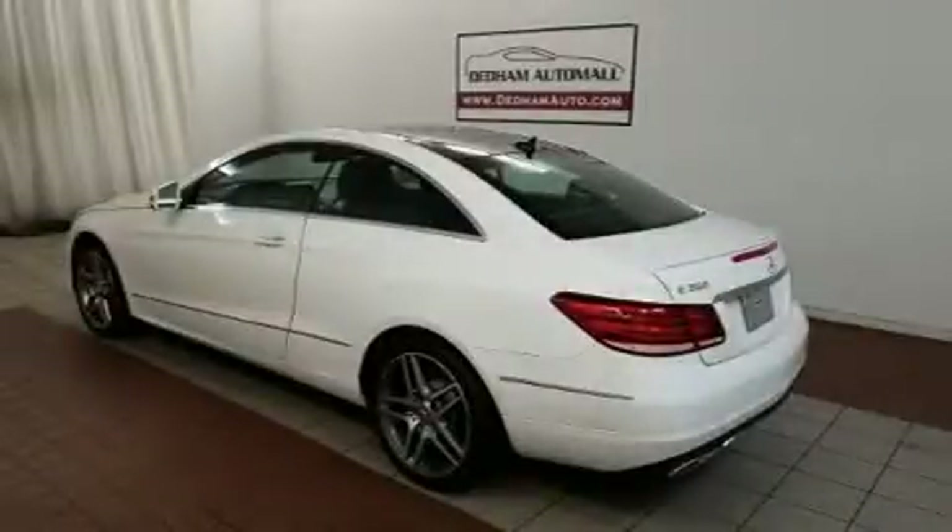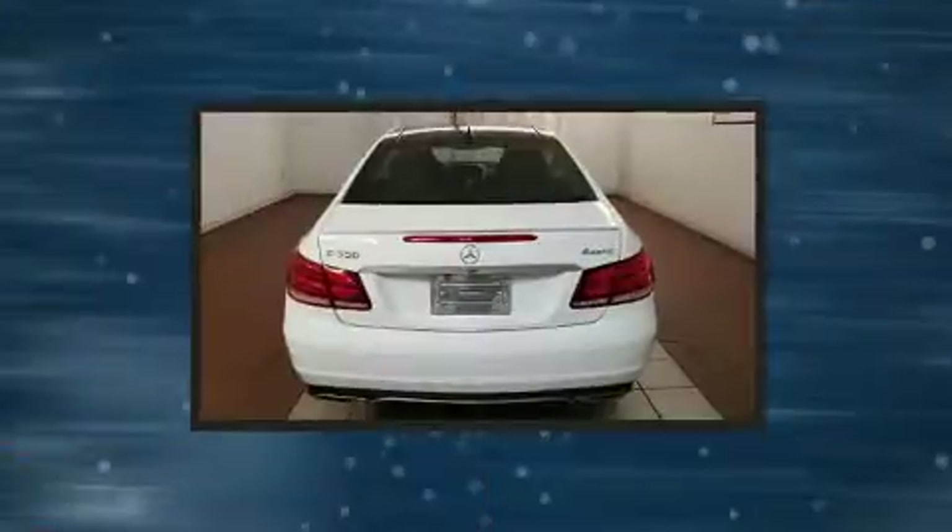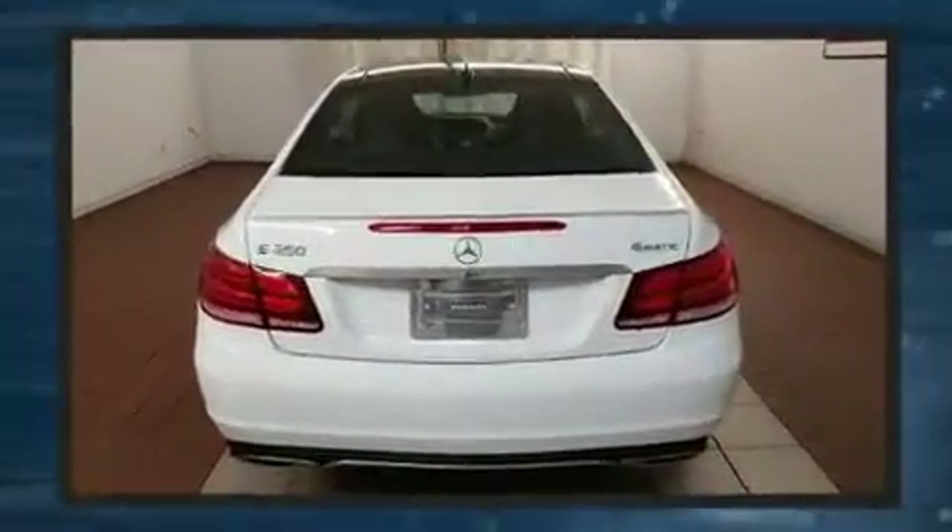Discerning drivers will appreciate the 2014 Mercedes-Benz E-Class. This two-door, four-passenger coupe just recently passed the 50,000-mile mark.